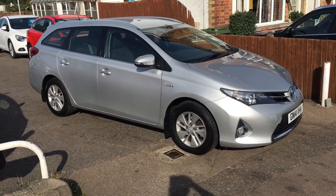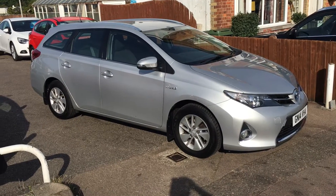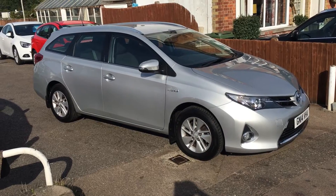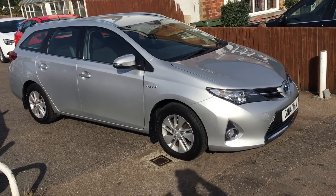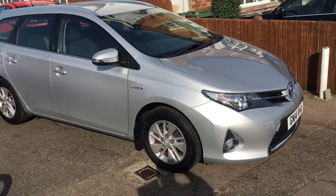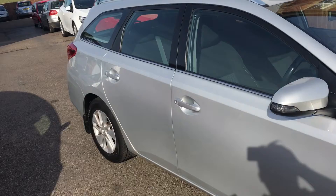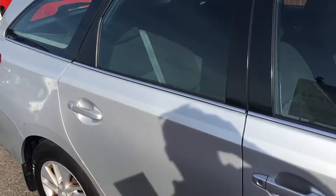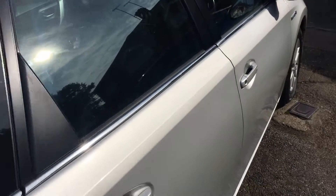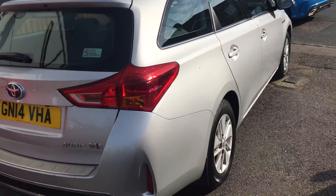Ladies and gentlemen, this is VFM Auto Sales in Groombridge on the Kent Sussex border, just outside Tunbridge Wells. Today I would like to interest you in a Toyota Auris, a 1.8 hybrid estate. As you can see, it is finished in metallic silver. It is only one owner from new and it's a 2014.